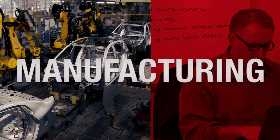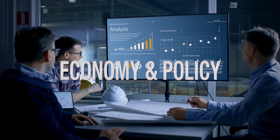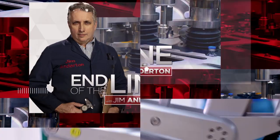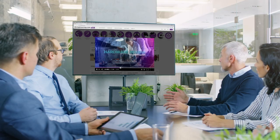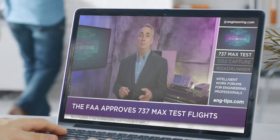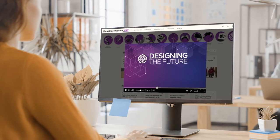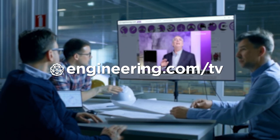Things they don't tell you about electric motors. Today's episode is brought to you by Engineering.com, a globally trusted source for engineering content. Check out this and many other videos for the engineering professional on Engineering.com/TV today.